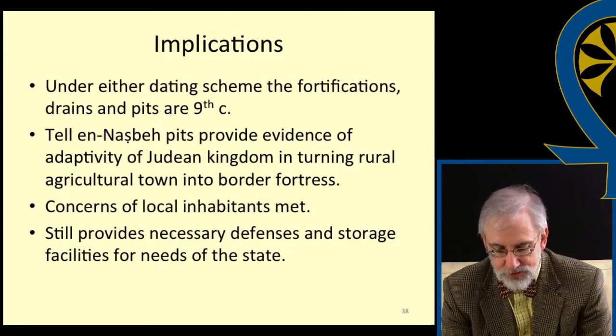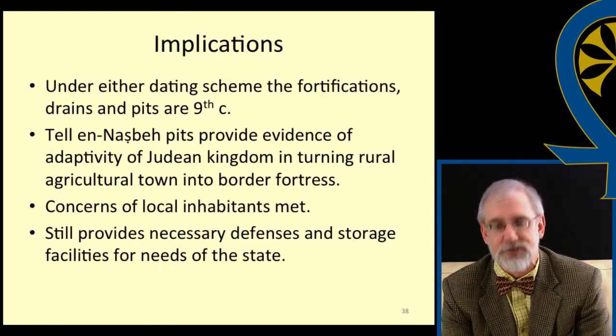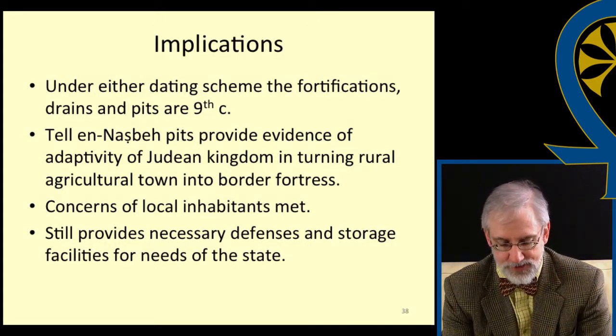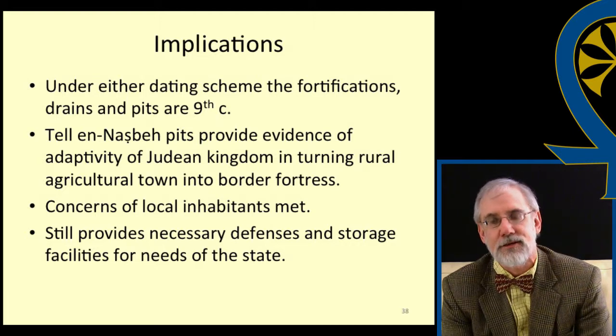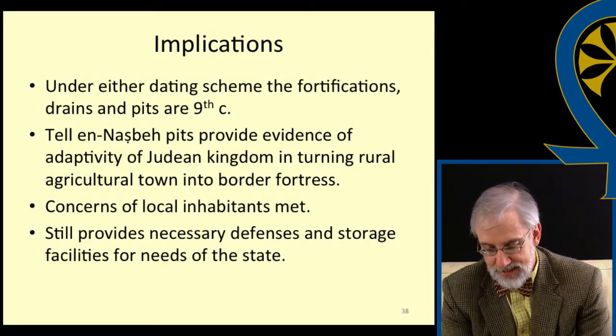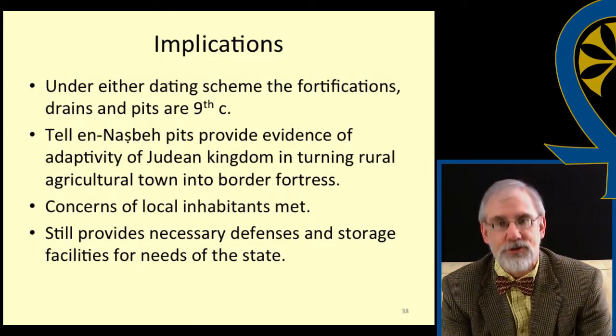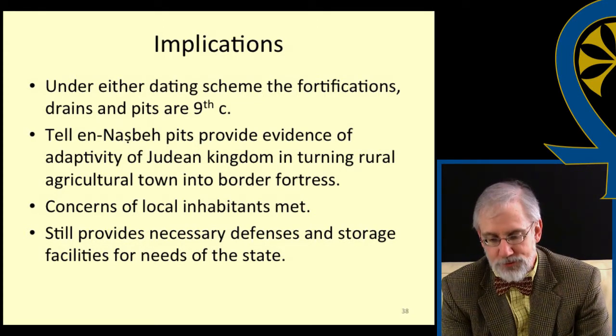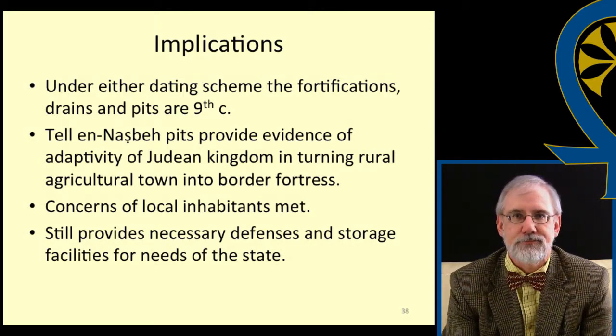In conclusion, no matter which chronological scheme is used, the fortifications, drains, and pits were most likely constructed during the 9th century. The pits are distinct from the fields of rock-cut silos, which are the best analogues to the Iron I period at Tell en-Nasbeh and at other sites. The pits provide an interesting example of how the needs of a state can be met with a very basic and simple technology, and attest to the adaptive thinking of the officials charged with turning Mitzpah from a rural agricultural town into a fortress on what was often a problematic border. However, the concerns of the inhabitants were met by not encroaching on their homes, while still providing for the defensive and storage needs of the state. Thank you.